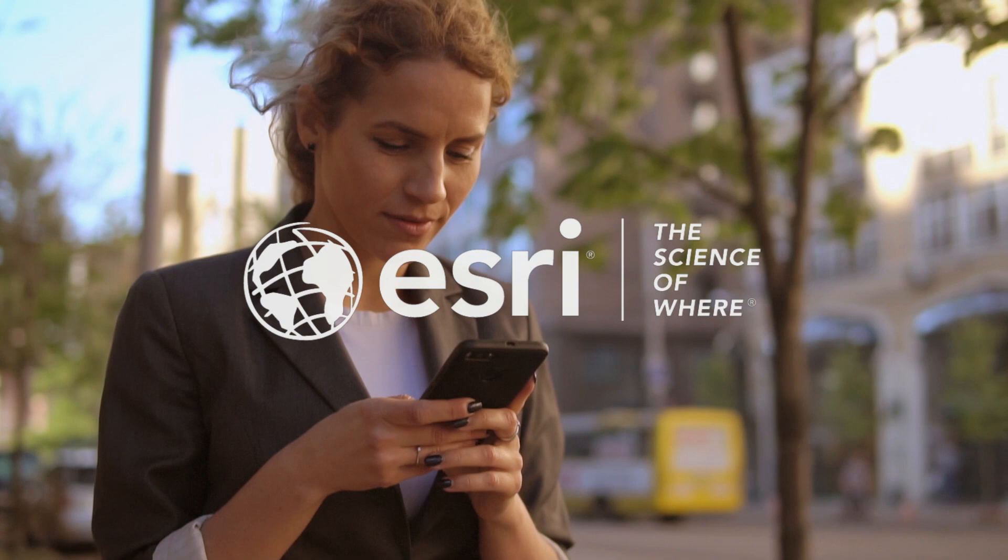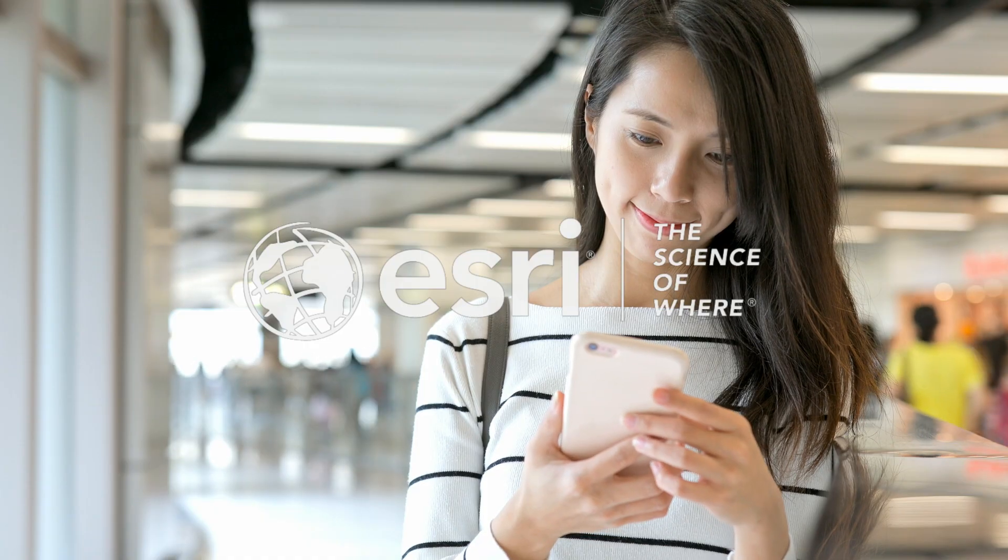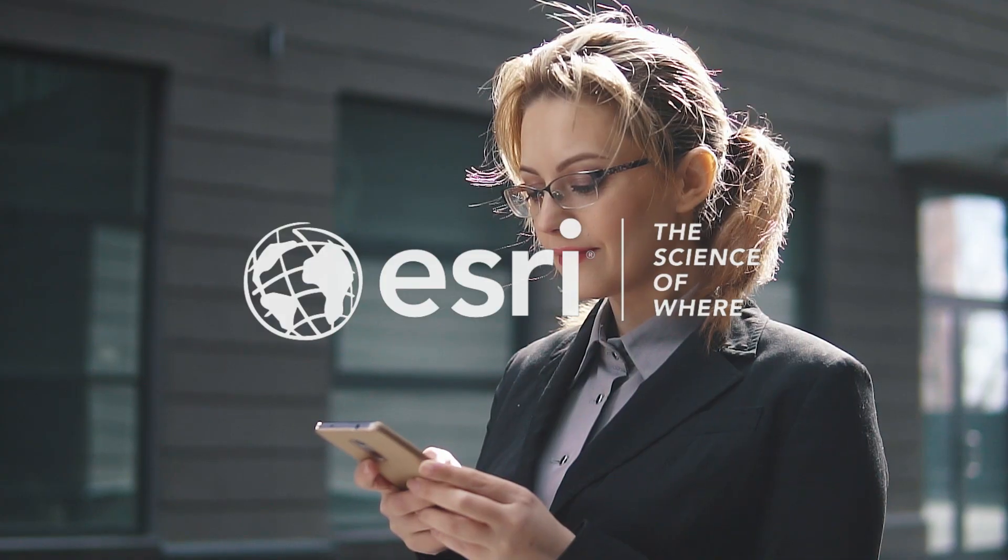So don't wait. Update the Esri support app today and take advantage of these new and improved features.